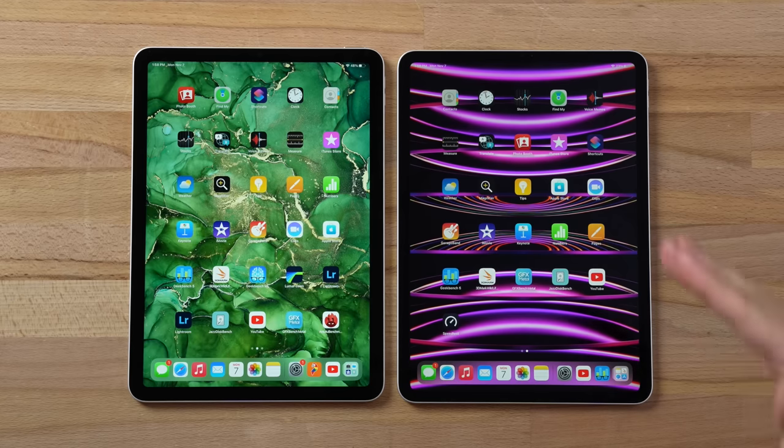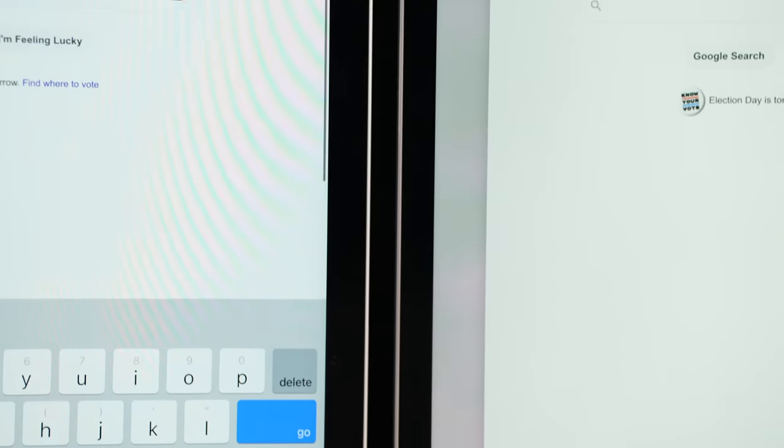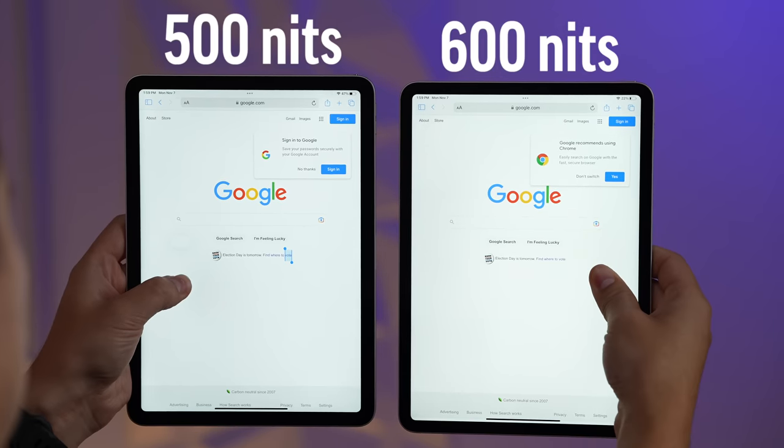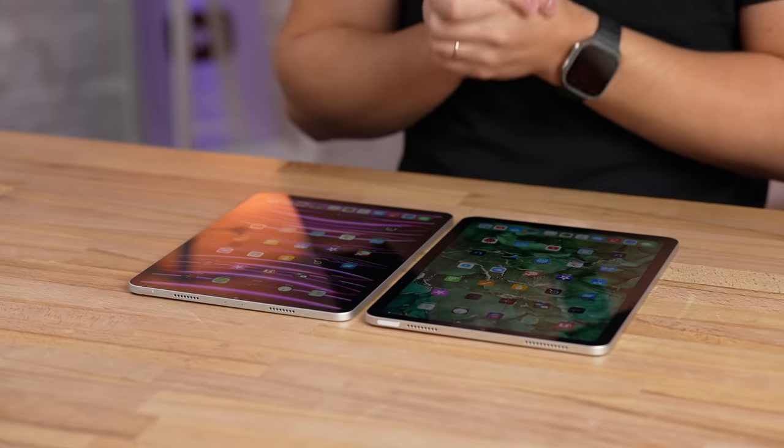Moving on to the displays, they're actually very similar. The iPad Pro has an 11-inch display compared to 10.9 inches, with slightly slimmer bezels and a bit brighter at 600 nits compared to 500. The downside of the 11-inch iPad Pro model is that it doesn't come with a mini-LED display.